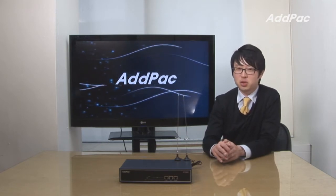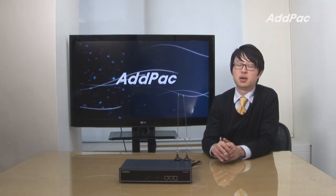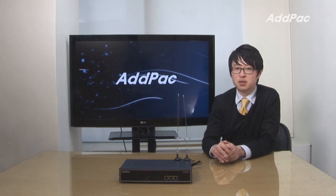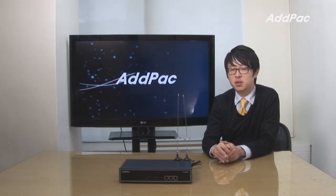APGS-808 8-port GSM VoIP Gateway provides an IP to GSM gateway solution, including IP routing services for small enterprises and other public offices. This product is designed based on a high-performance RISC CPU plus DSP structure.